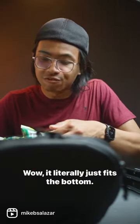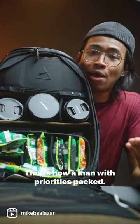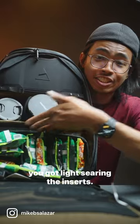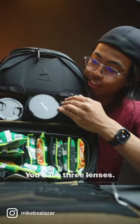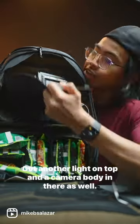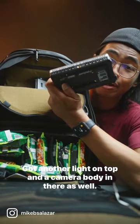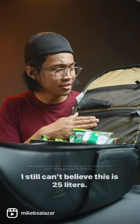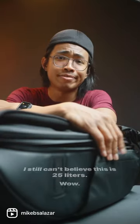Wow, it literally just fits the bottom. This is how a man with priorities packs Pancit Canton for a buffer layer, and at the same time you got lights here in the inserts. You have three lenses: 85mm, 14mm, and a 24-105mm. Got another light on top and a camera body in there as well. You can put your utensils, boba straws, toothbrush — because dental health is important. I still can't believe this is 25 liters. Wow.